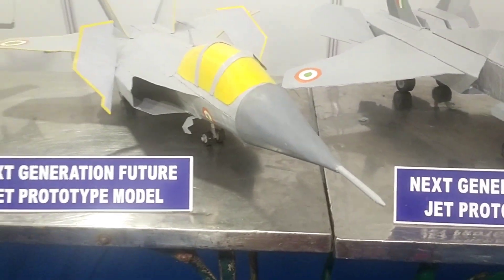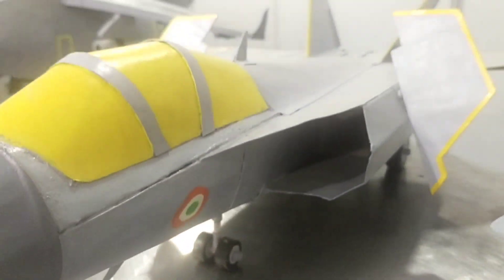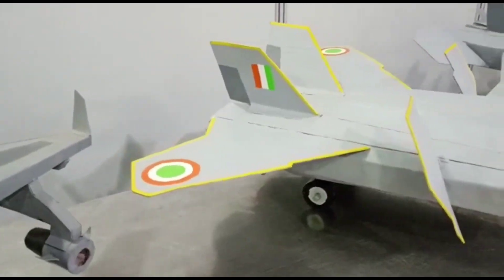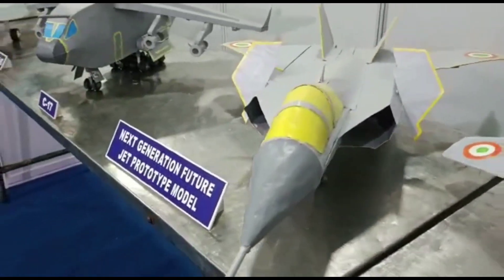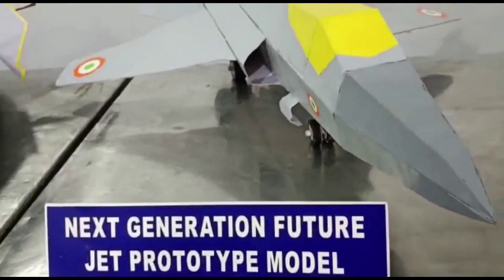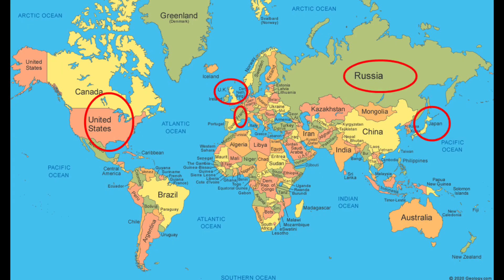A 6th generation fighter is a conceptualized class of jet fighter aircraft design more advanced than 5th generation jet fighters currently in service and development. Several countries have announced the development of a 6th generation aircraft program, including the United States, Japan, Russia, the United Kingdom, France, and China.